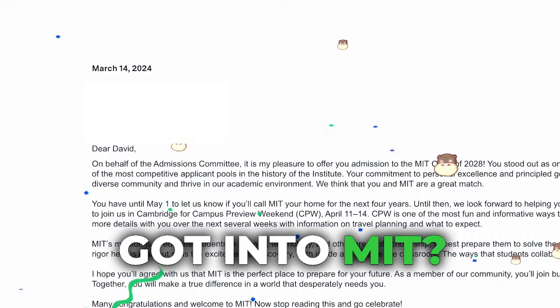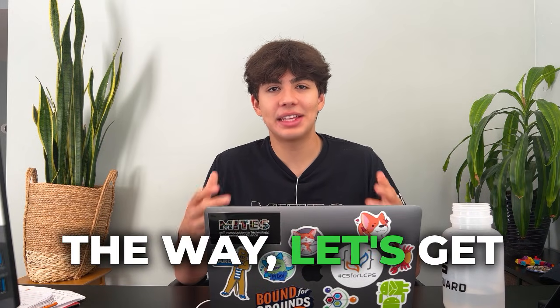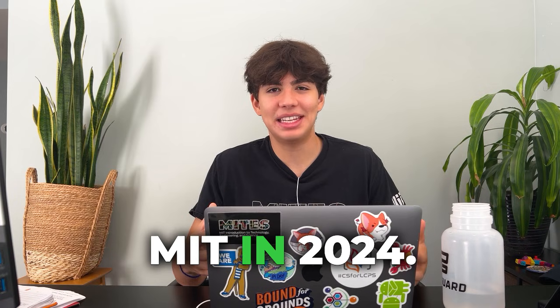Just a year ago, I was a kid with no coding experience and no projects. So how is it possible that I got into MIT? In today's video, I'm going to be breaking down everything I did to get into MIT, advice from current students, and free resources that I used and many others have used to also get into MIT. Let's get into everything I did to get into MIT in 2024.